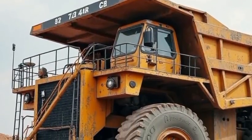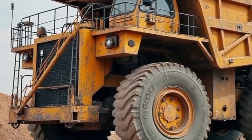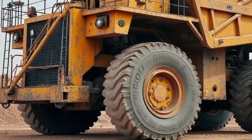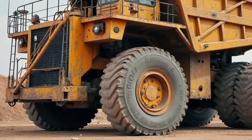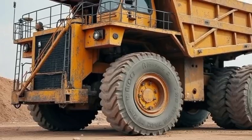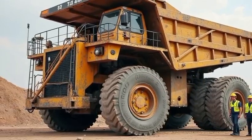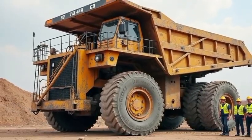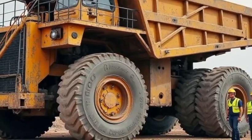Measuring 20.6 meters long, nearly 10 meters wide, and over 8 meters high, the Belaz 757-10 is not built to squeeze through traffic — it's built to create its own path. And in the most unforgiving mining environments on Earth, from Siberia's frozen plains to the deserts of Chile, it does just that.